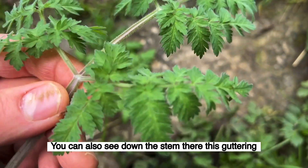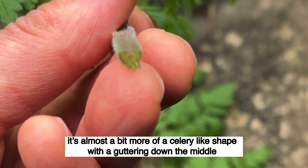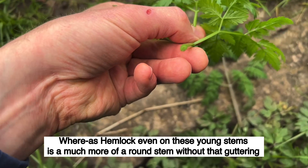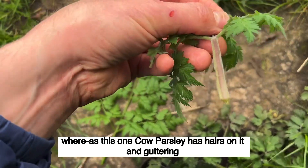You can also see down the stem this guttering — in other words, the stem is not round. It's almost a bit more of a celery-like shape, with a guttering down the middle. Whereas hemlock, even on these young stems, is much more of a round stem without that guttering. So hairless and round for hemlock, whereas cow parsley has hairs on it and guttering.